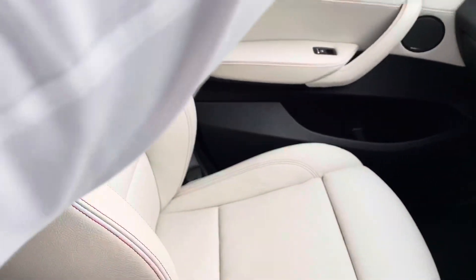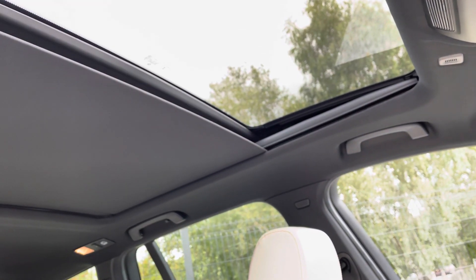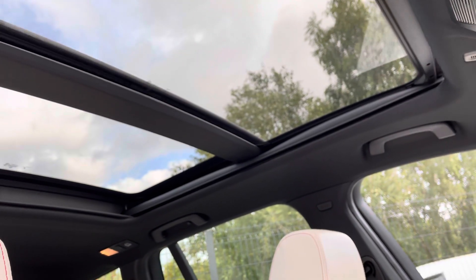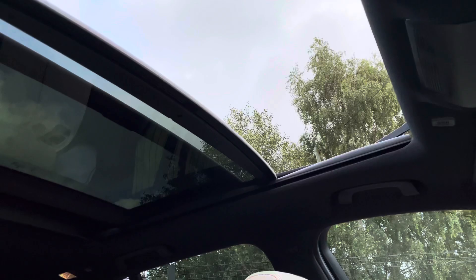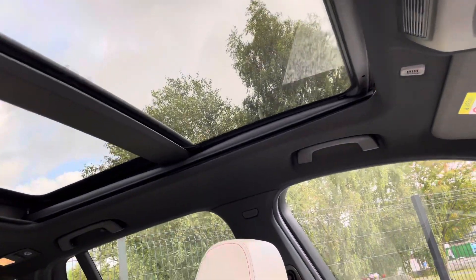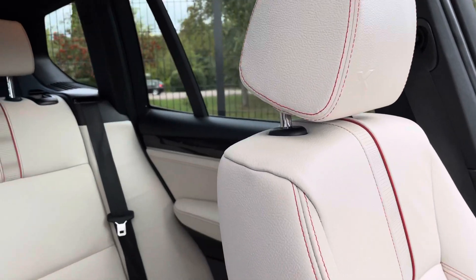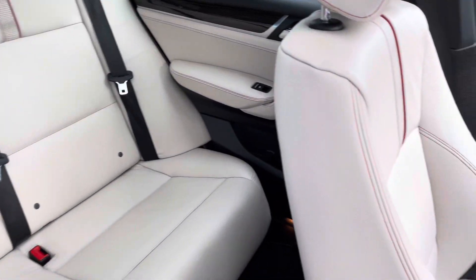Let's open the sunroof — the blind first, and now it's opening, sliding back — and a lot of them aren't, a lot of panoramic roofs are just fixed. That is a really nice feature for those sunny days. It lets a lot of light in, making this interior even nicer. Another great shot of the interior from here.